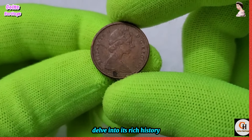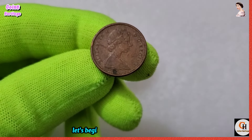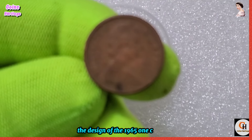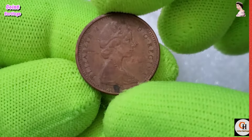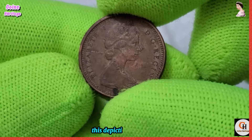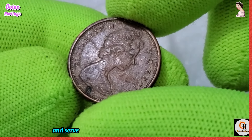Let's begin our exploration by admiring the design of the 1965 one-cent coin. On the obverse, we are greeted by the regal effigy of Her Majesty Queen Elizabeth II, gracefully portrayed in her youthful likeness. This depiction symbolizes Canada's enduring ties to the British monarchy and serves as a testament to the nation's rich heritage.